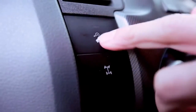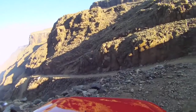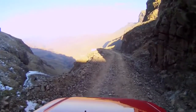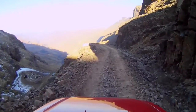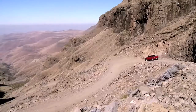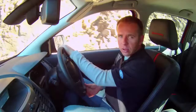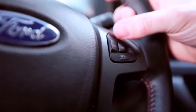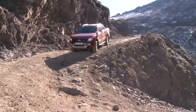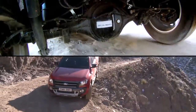We are currently using the Hill Descent Control coming down a pretty steep slope here on the mountain pass. The vehicle is in neutral — feet off the pedals — and you can hear the braking system operating each wheel independently, slowing it down for maximum traction. I can use the cruise control on the steering wheel to increase or decrease the speed of the vehicle. We're coming to a pretty tight corner now, so this should be pretty interesting.